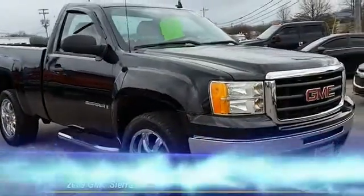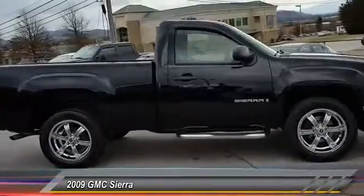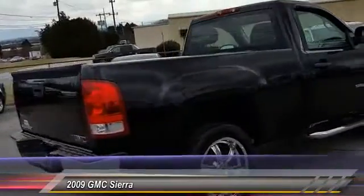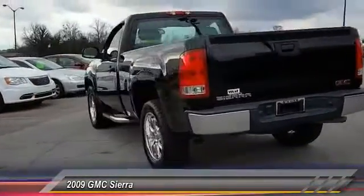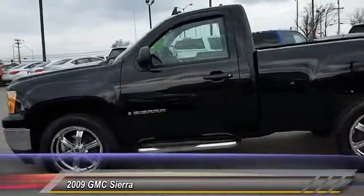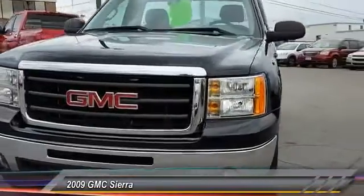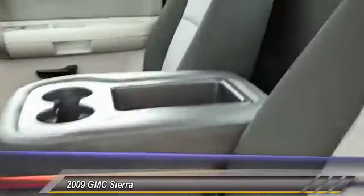The 2009 Sierra 1500 offers a five-star frontal and side crash test rating and a combination of mechanics and aerodynamics that give it better conventional V8 fuel economy than any competitor. The Sierra 1500 now comes standard with a Vortec 6.2 liter and 5.3 liter V8 engine and an electronically controlled six-speed automatic transmission that combines high max hauling capability with precise controls and is priced below $20,000.